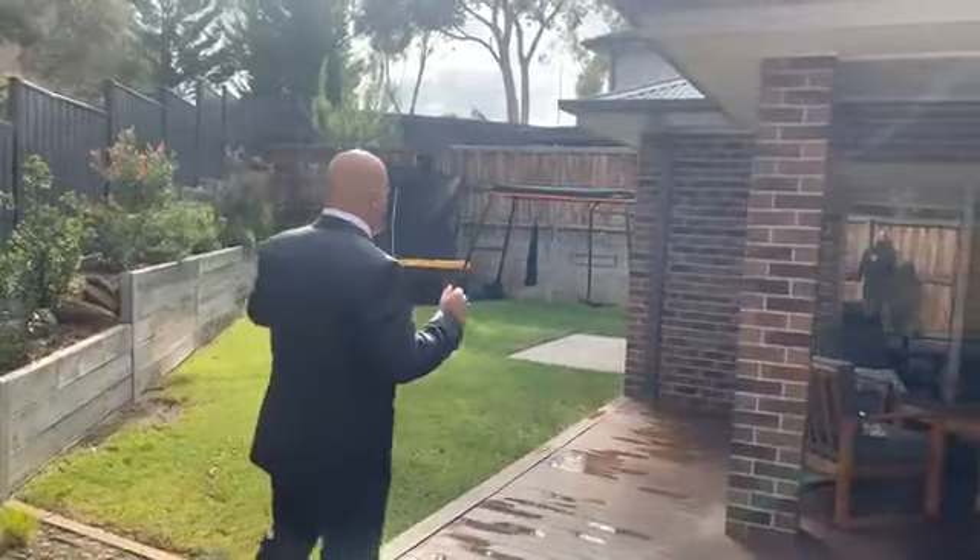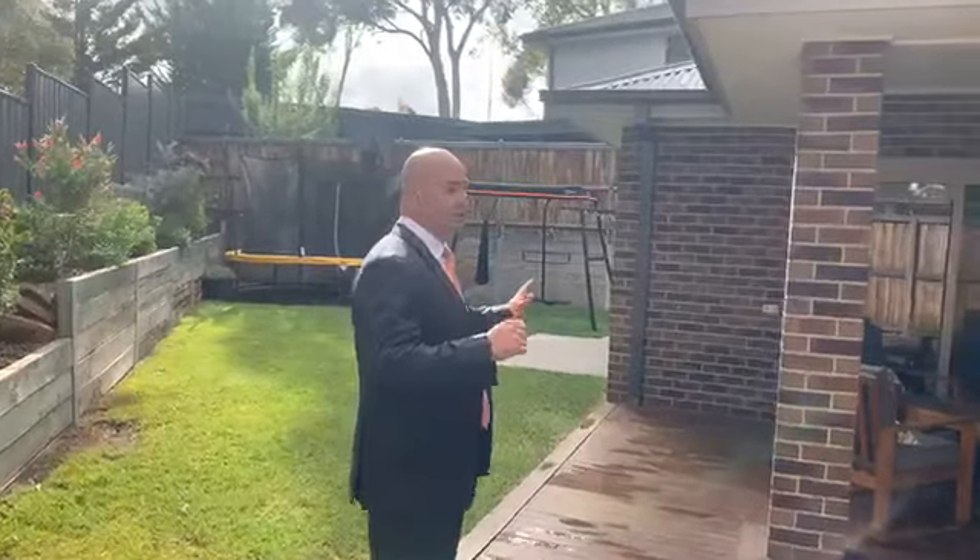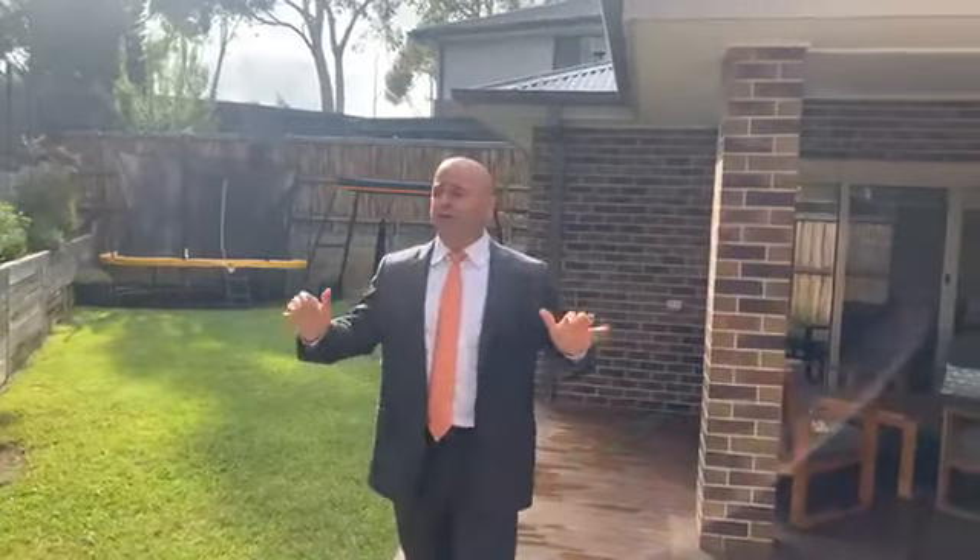There's plenty of room in the backyard — even if you drop in a pool, you've still got plenty of room. Nice high fences for privacy, and you can hear the birds chirping in the background — it's one of the things I love about this area, the fantastic bird life.